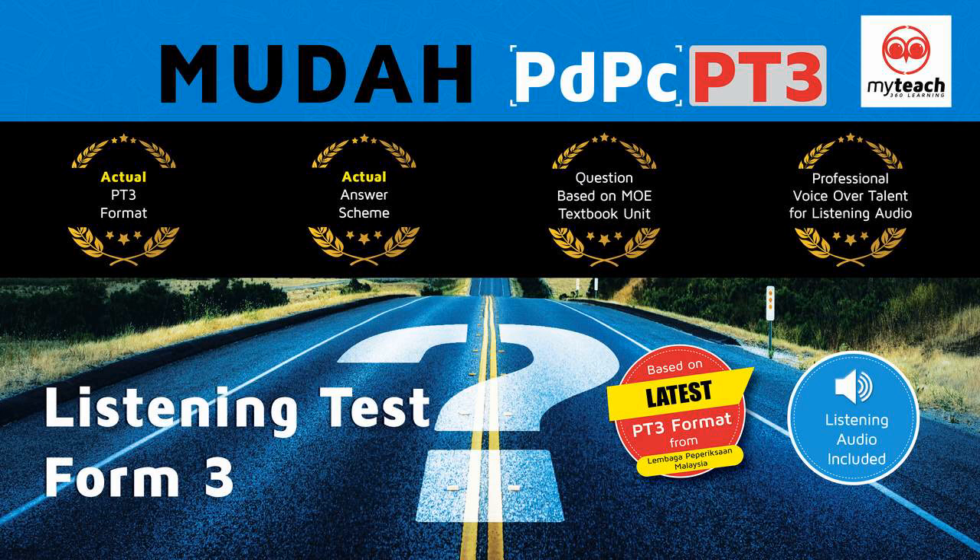Now open your question paper and look at part one. There are five questions in this part. For each question, there are three pictures and a short recording. For each question, choose the correct answer A, B or C. You now have 20 seconds to look at the questions.